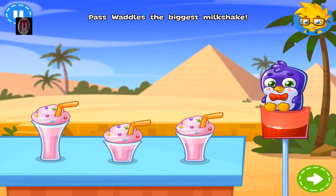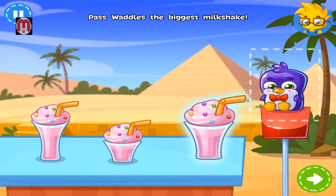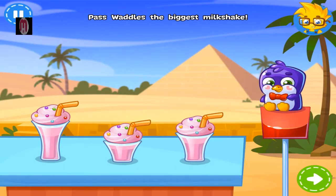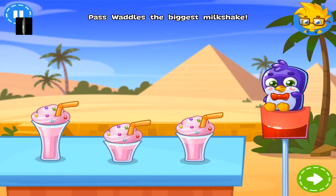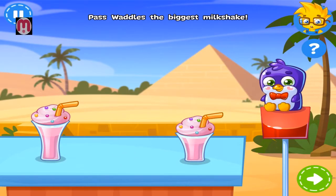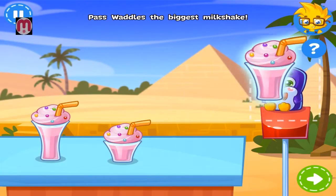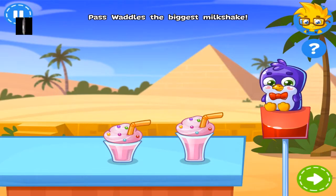Waddles is a baby penguin, and he wants a milkshake. He's really thirsty, so pass him the biggest one. Almost! Let's try again! Waddles is a baby... Perfect!